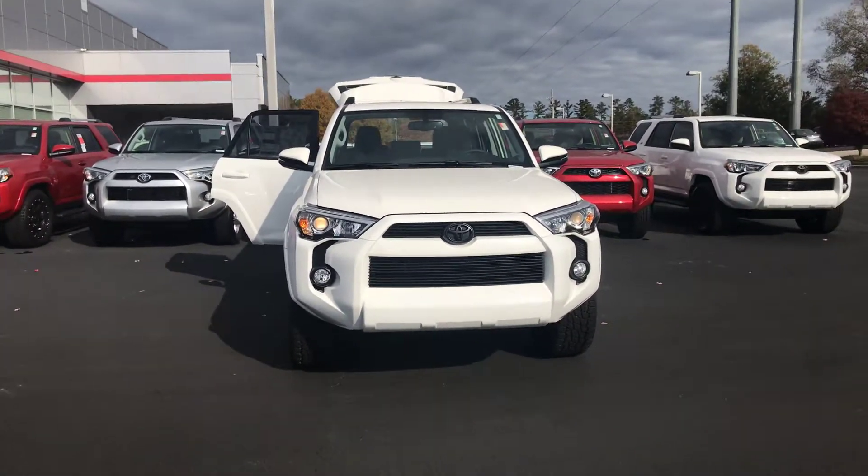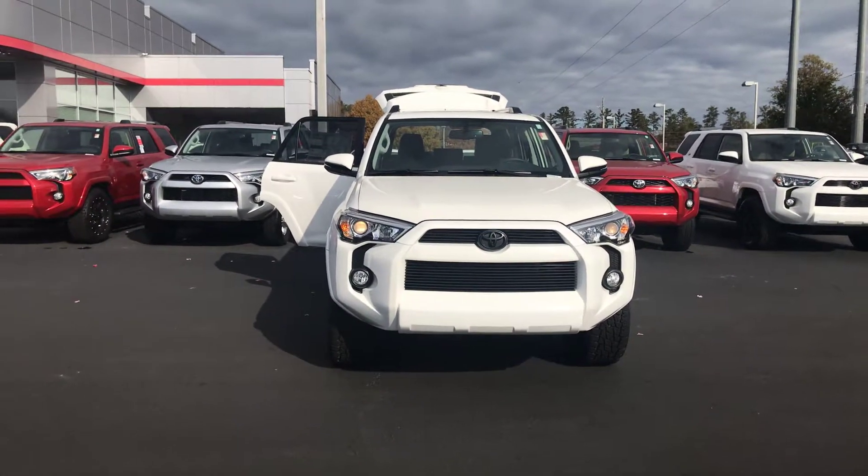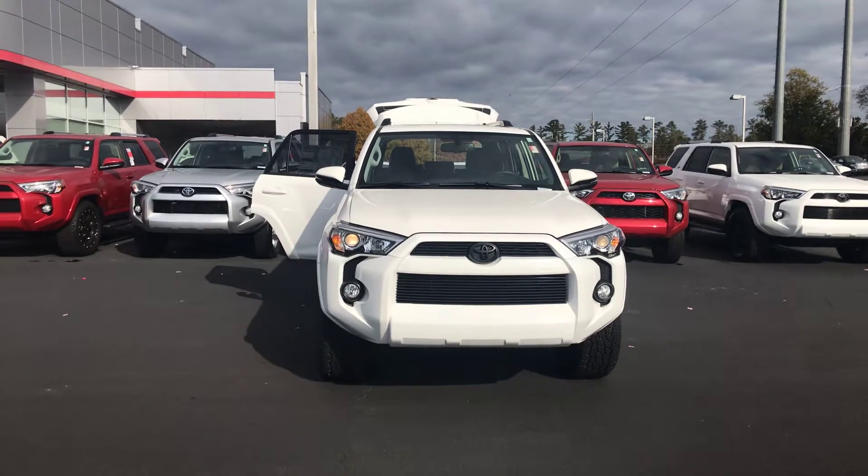We'd love to invite you down to test drive it. Give me a call today. You can reach me at 706-882-2963. Again, this is Wanda with LaGrange Toyota and I look forward to working with you. Thanks!